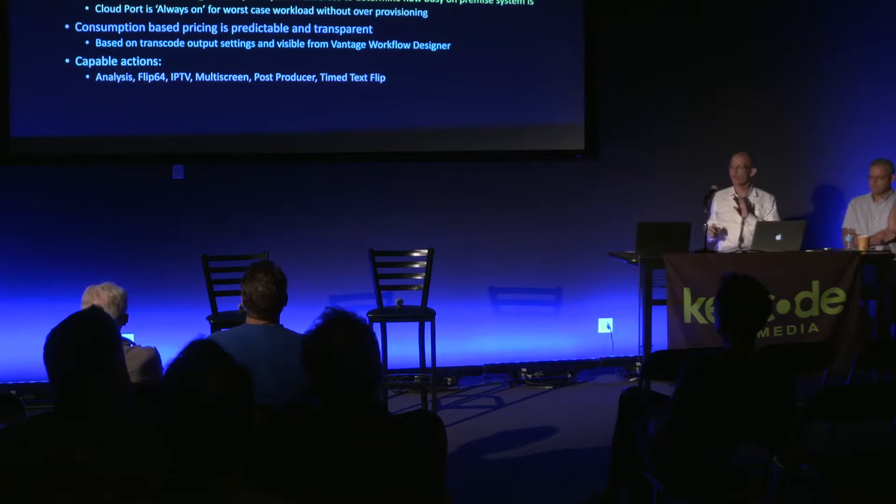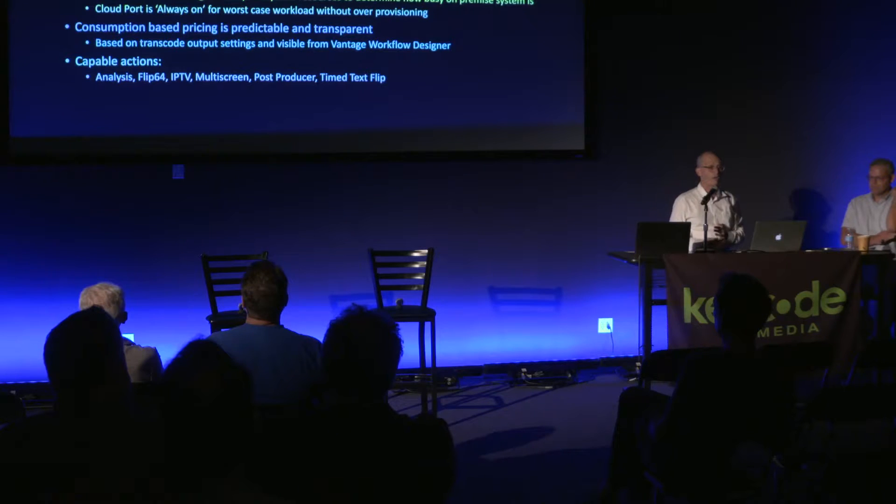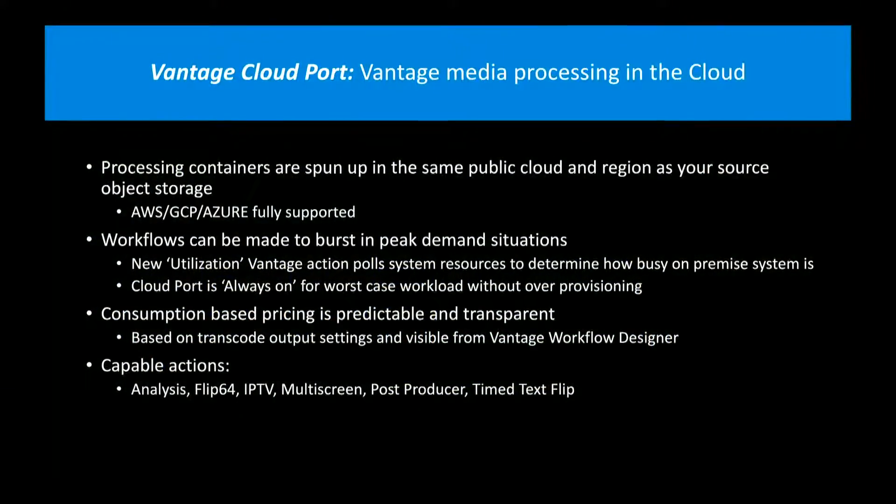There are five main actions enabled within Vantage Cloud Port: our Analysis option, Flip 64 which is our newer general-purpose transcoder, IPTV for making CableLabs transport streams, Multi-Screen for making adaptive bitrate packages, Post Producer for auto-assembly work, and Time Text Flip for manipulating caption and subtitle files. With those we cover most use cases — about 90% of what we do is already covered through Cloud Port.